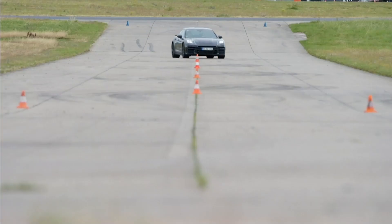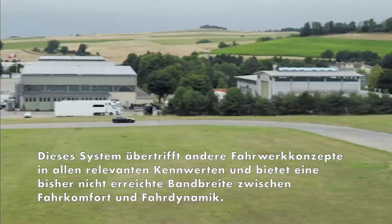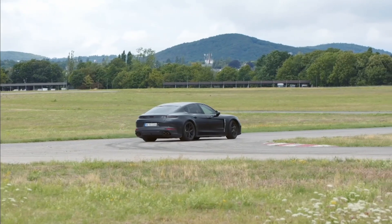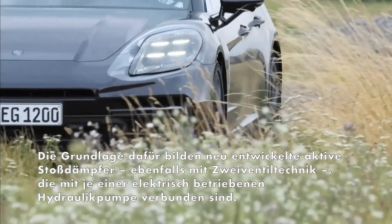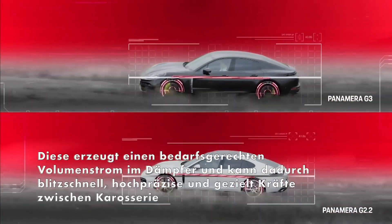The active chassis enables smooth rolling, good isolation, and a quiet body, while at the same time delivering a precise driving experience and complete leveling with optimum wheel load distribution. The feeling of comfort is particularly noticeable on bumps, which are optimally filtered by isolation and body control — an evolutionary step forward in terms of stability and driving performance.